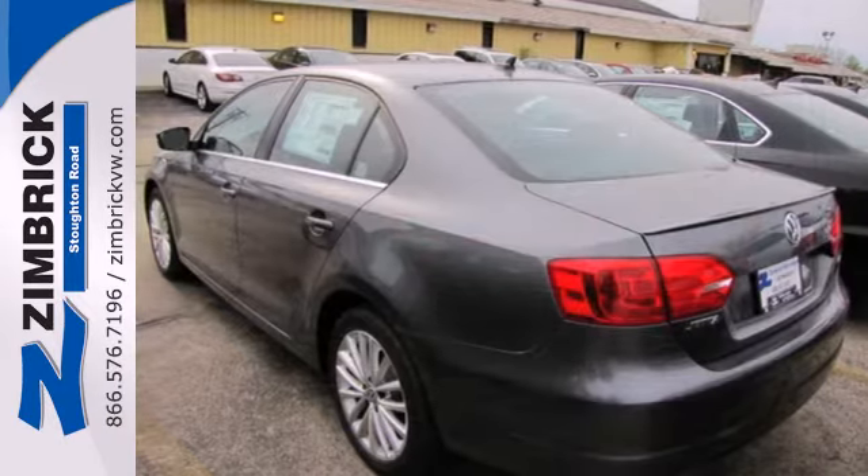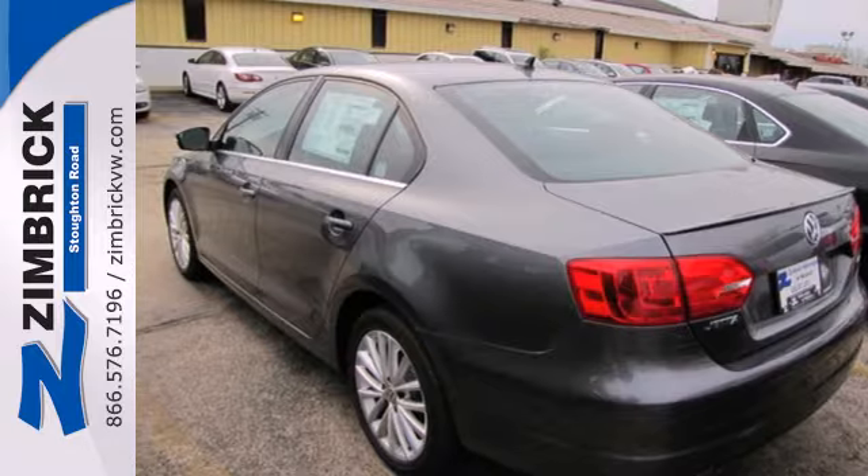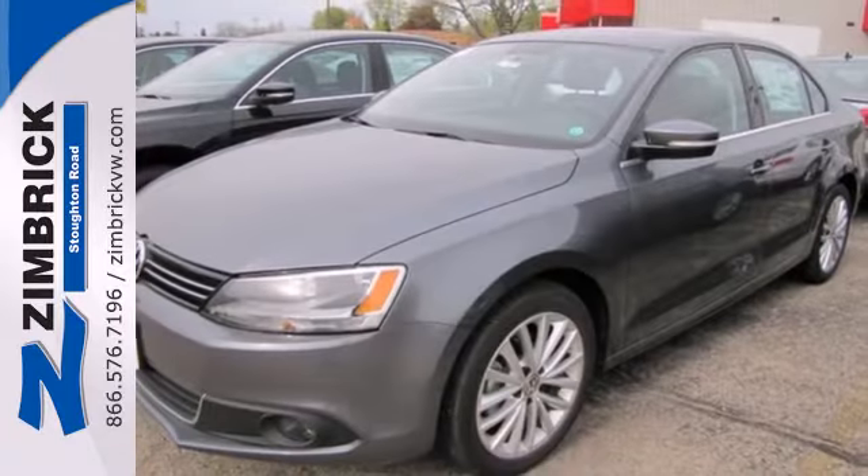Sportiness and affordability come together at last with this 2013 Jetta. See it for yourself today.